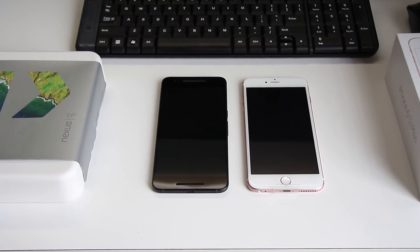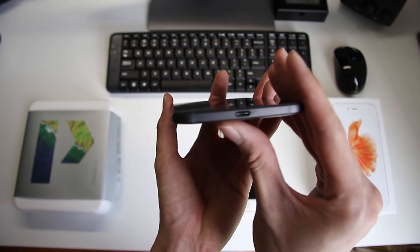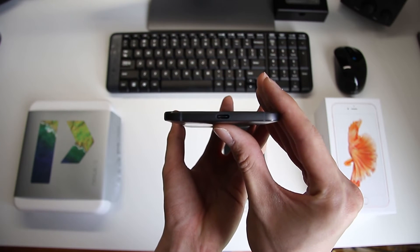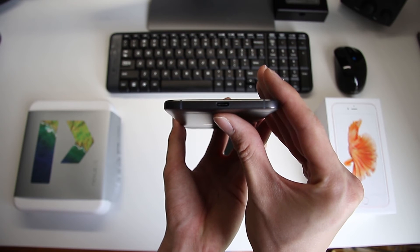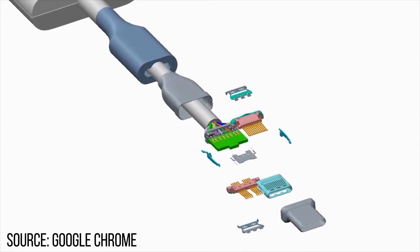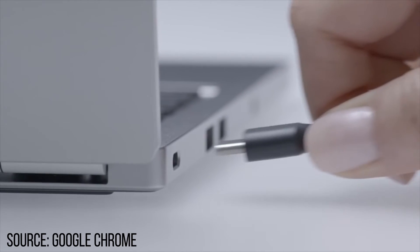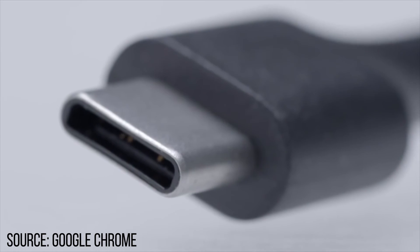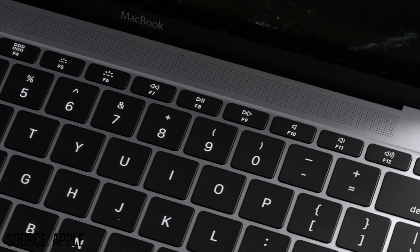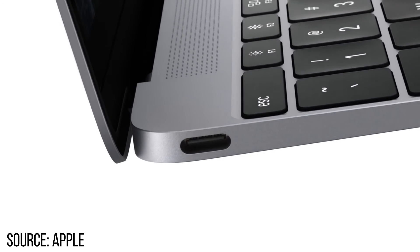Now let's take a look at some special features each device can offer. The Nexus 6P now uses a USB Type-C port. This has many advantages such as a reversible port on both ends of the cable, and an even higher wattage throughput which allows it to charge a phone faster or even a laptop. It is certain that the Type-C port will become widely used in the future as all our daily gadgets make the gradual shift towards it.